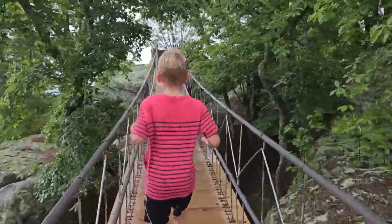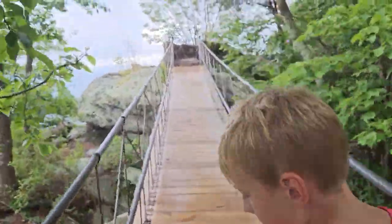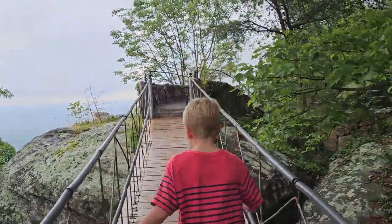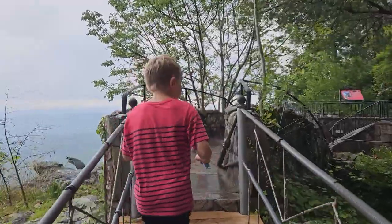Watch out — that wood might be slippery, it's getting wet and we're getting rained on! All right, let's get to this overlook. This is where everybody comes — they call it Lover's Leap, I think. Let's walk on out to it.